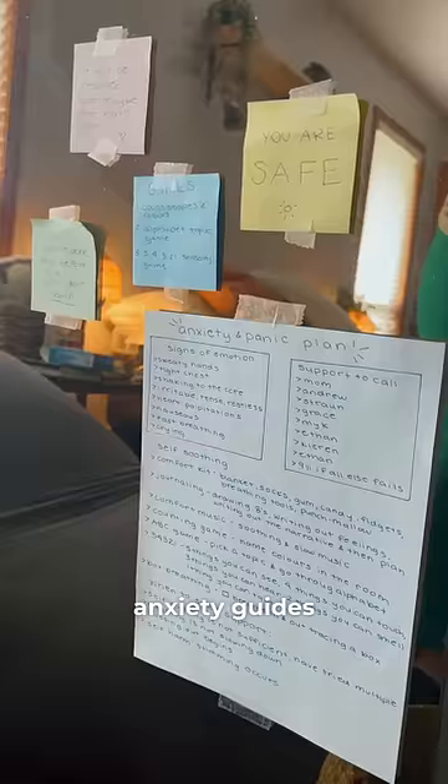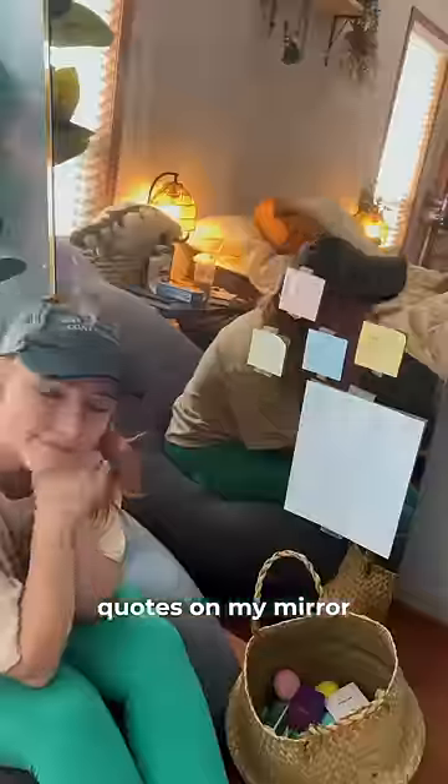And then I put some anxiety guides and some motivational quotes on my mirror. And that's how I did it.